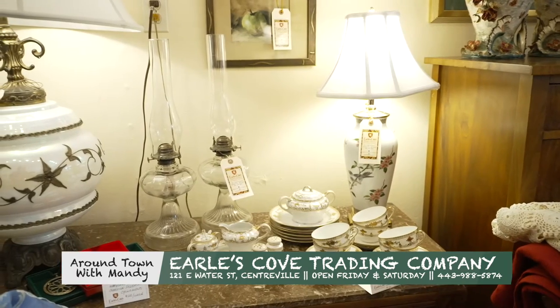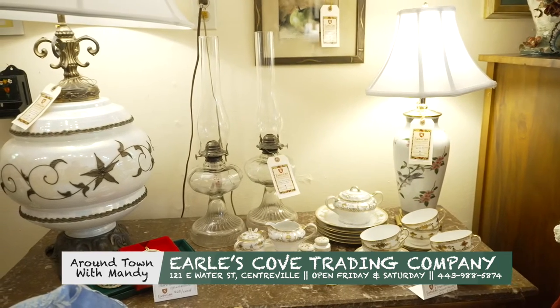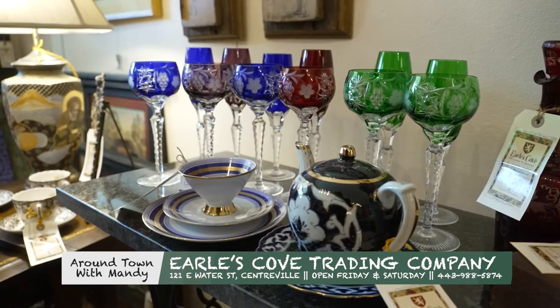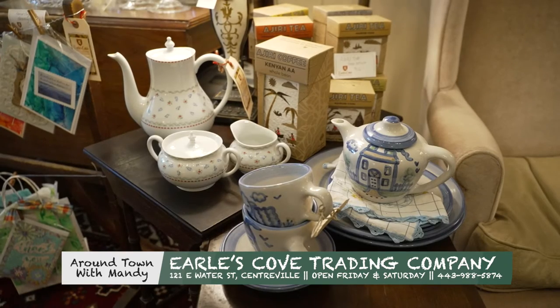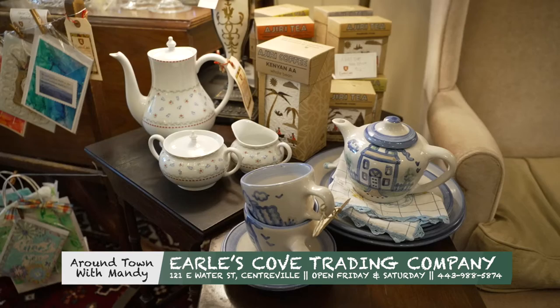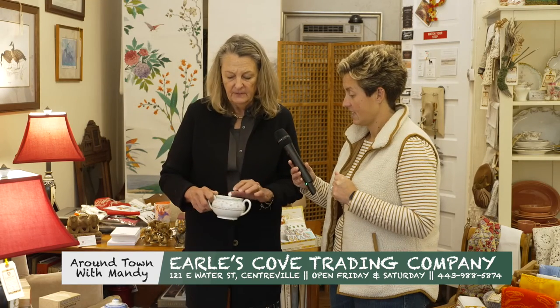Fine China. I really feel like fine China is a work of art. So many people say, 'Oh, I don't know what to do with it, I can't put it in the dishwasher, it's old.' Well, that's all true, but it looks so lovely on the table and it can really dress up an event. This happens to be Haviland Limoges, and it's a very interesting Yorktown pattern.